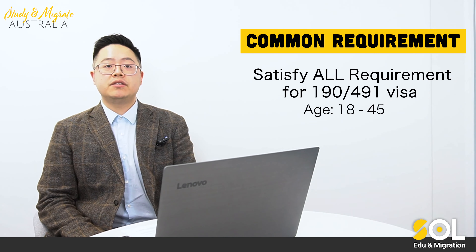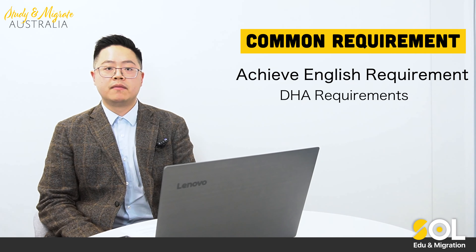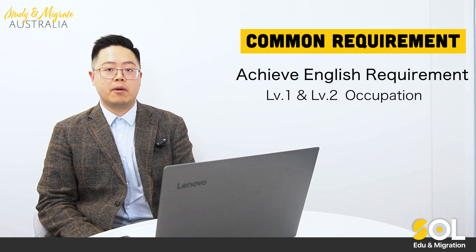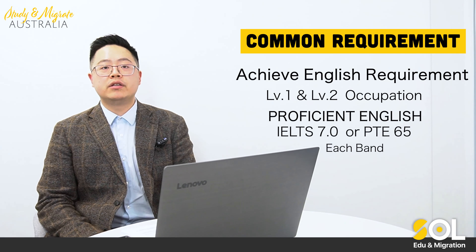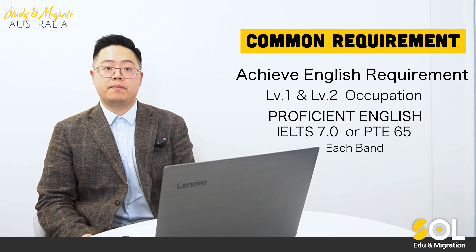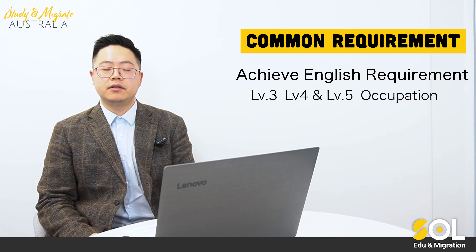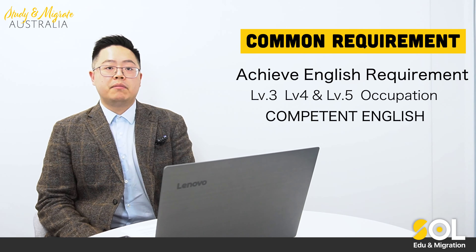You need to achieve competent English for the Department of Home Affairs requirements. But if your nominated occupation is a level one or level two occupation, the WA government will require you to have at least proficient English level, which is IELTS 7 in each band or PTE 65 for each band. If your nominated occupation is a level three, four, or five occupation, then you just need to achieve competent English level.